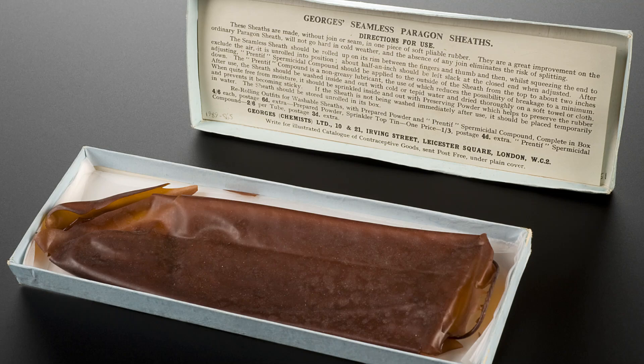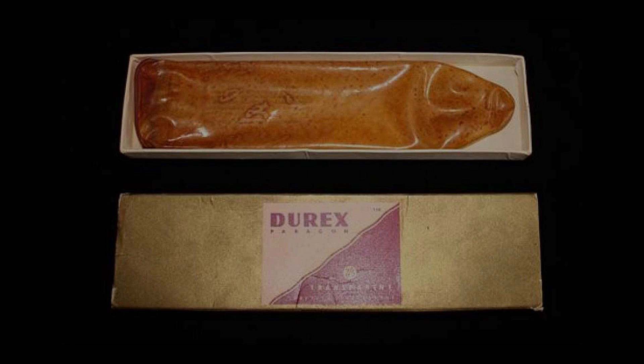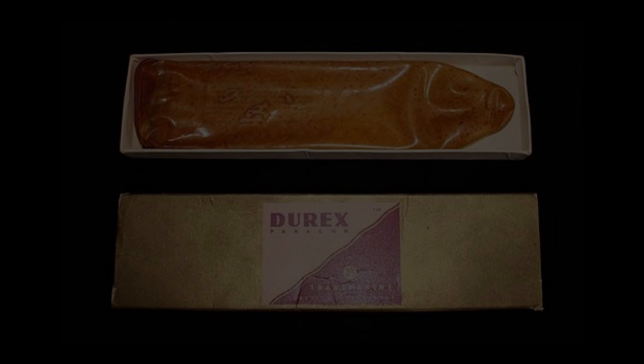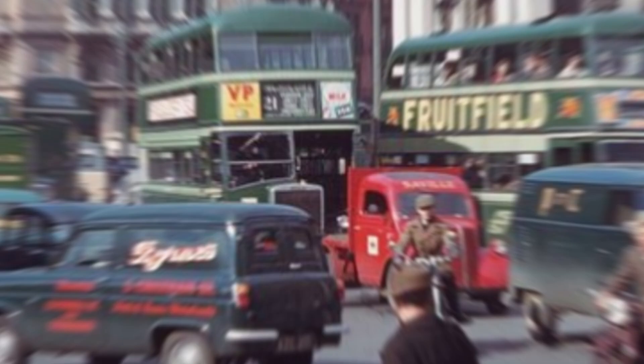Although rubber condoms weren't exactly top-notch in reliability — imagine the anxiety of whether it would pop during intimate moments — by the late 19th century, latex condoms came to the rescue. They were more dependable, and people could finally breathe a sigh of relief. However, the 20th century took a bizarre turn: some countries actually fought against condoms, considering them immoral and unnatural. Ireland's condom ban lasted until the 1970s.